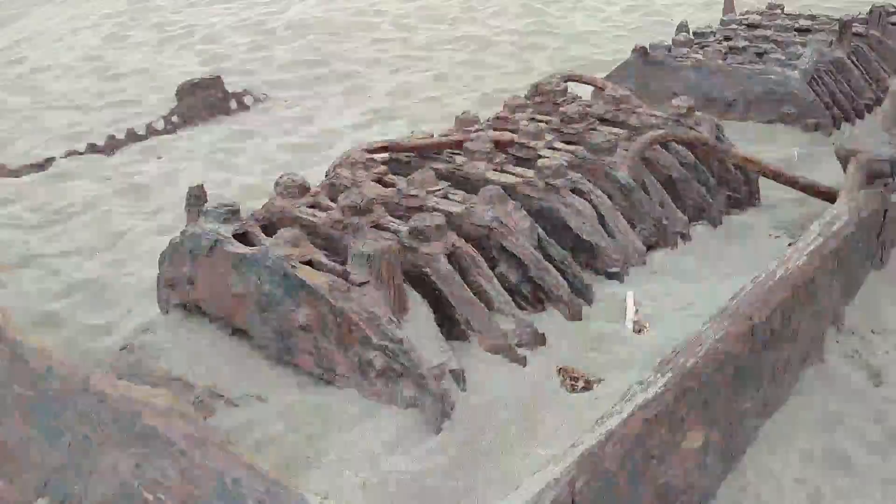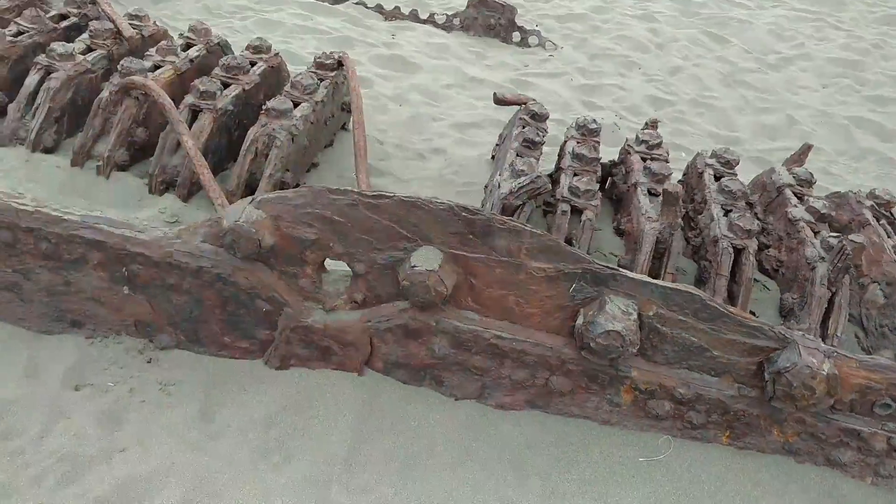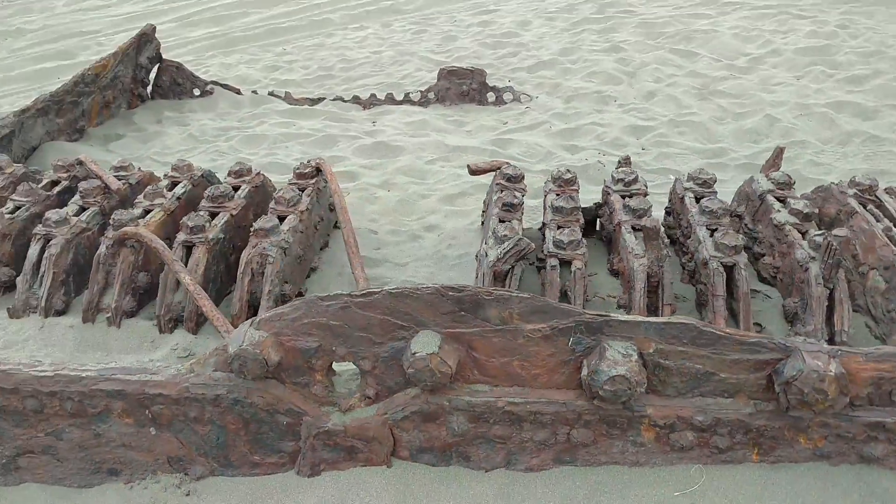It's been chewed up by the salt, obviously. You know, a lot of rust. I would love to see if someone would dig this up — it's really cool.